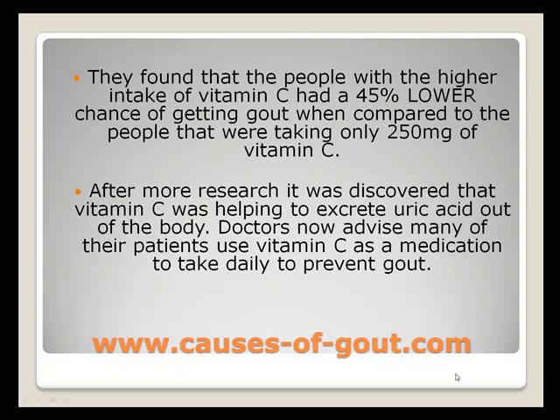They found that the people with the higher intake of vitamin C had a 45% lower chance of getting gout when compared to the people that were taking only 250mg of vitamin C. After more research, it was discovered that vitamin C was helping to excrete uric acid out of the body. Doctors now advise many of their patients to use vitamin C as a medication to take daily to prevent gout.